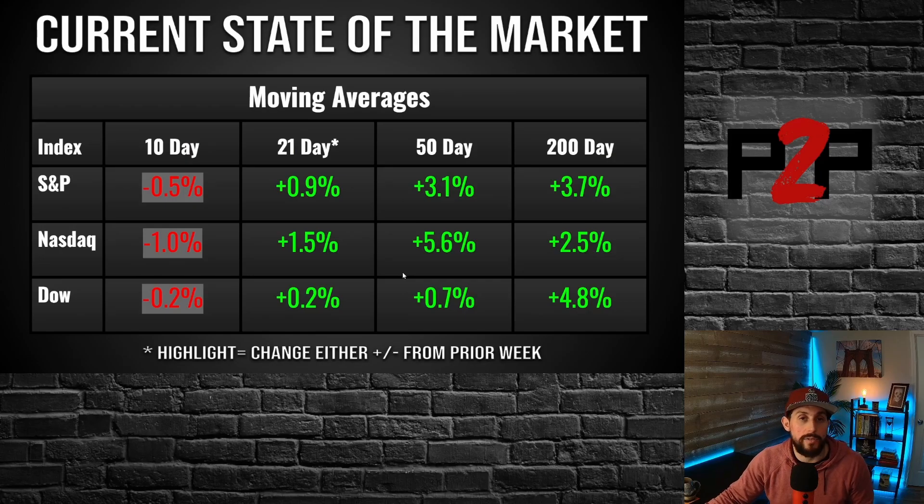Let's jump over and take a look at the moving averages. The big thing for this week is that on all indexes, we got below the 10-day simple moving average. I talked about this last week — not a major concern fluctuating up and down above the 10-day. We are still above the 21, the 50, and the 200. Now that we've pulled back to 5.6% above the 50-day, especially on the NASDAQ, and 3.1% on the S&P above the 50-day, it's a much more comfortable point — not as far extended.